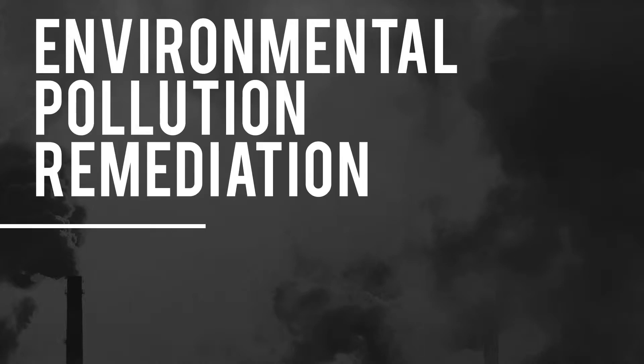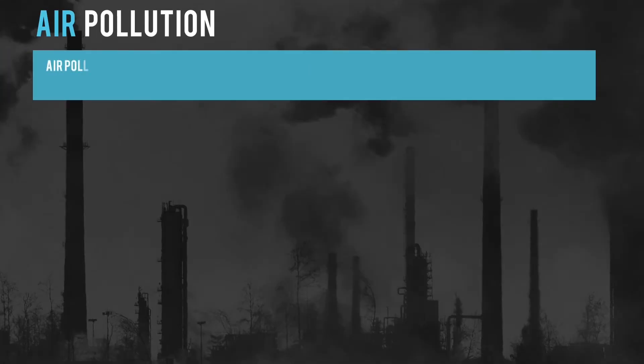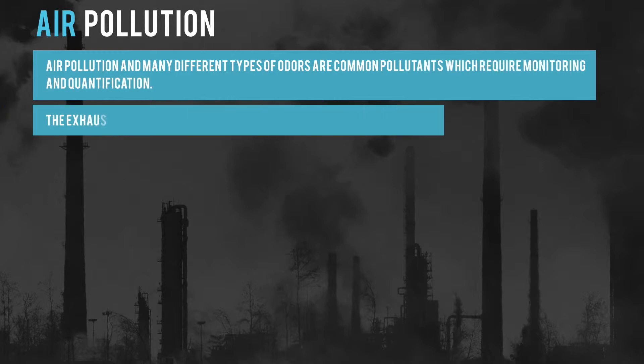Environmental Pollution Remediation in Air, Water, and Soil. Air pollution and many different types of odors are common pollutants, which require monitoring and quantification. The exhaust from automobiles and trucks is another important application of the Xenos.